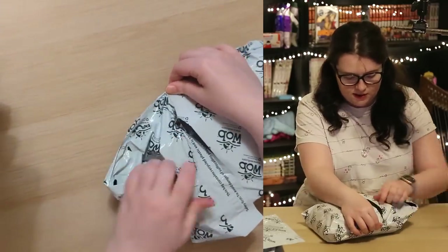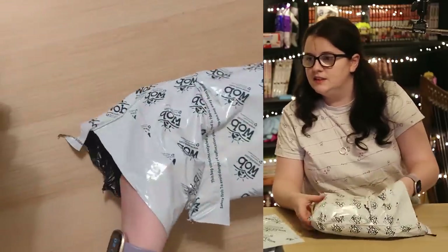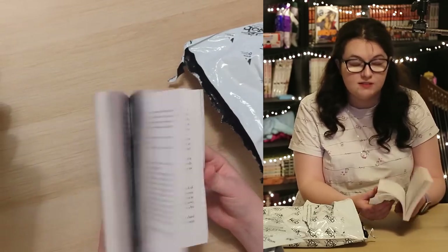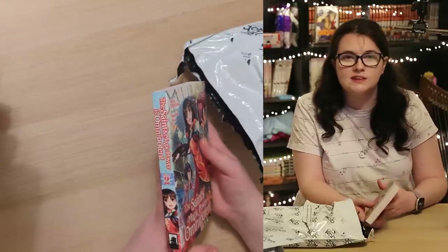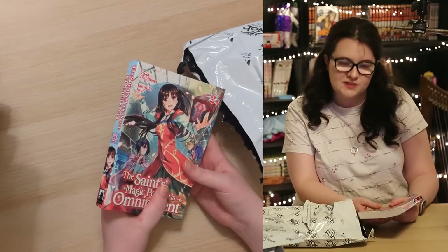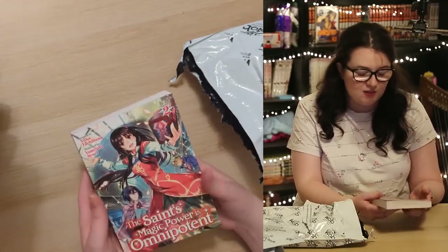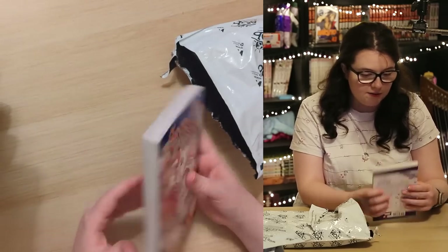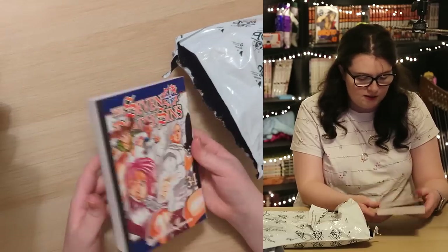Another World of Books. Next we have Saint's Magic is Omnipotent Volume 2 — this is the light novel. I don't have volume 1, and I'm not sure if it'll be his sort of series, but it was discounted and if he doesn't read it I hope to one day. Very good condition — I'd have been happy picking this up in store. Next, another Seven Deadly Sins, this time Volume 34. Also feels really new — look at how crisp those pages are.